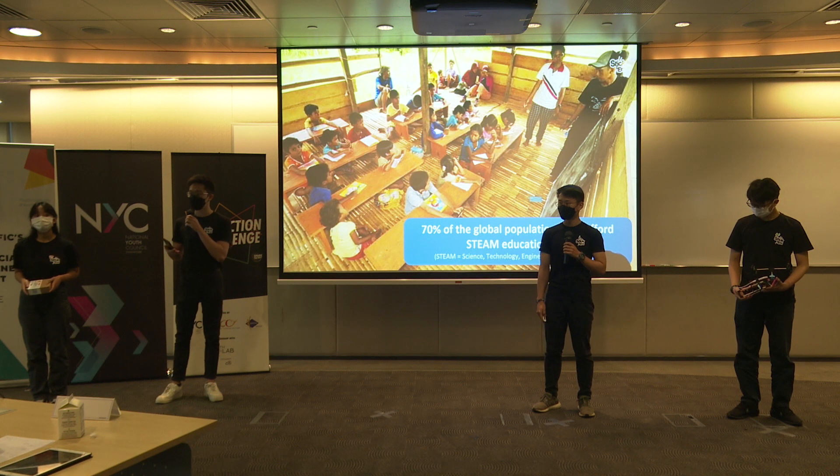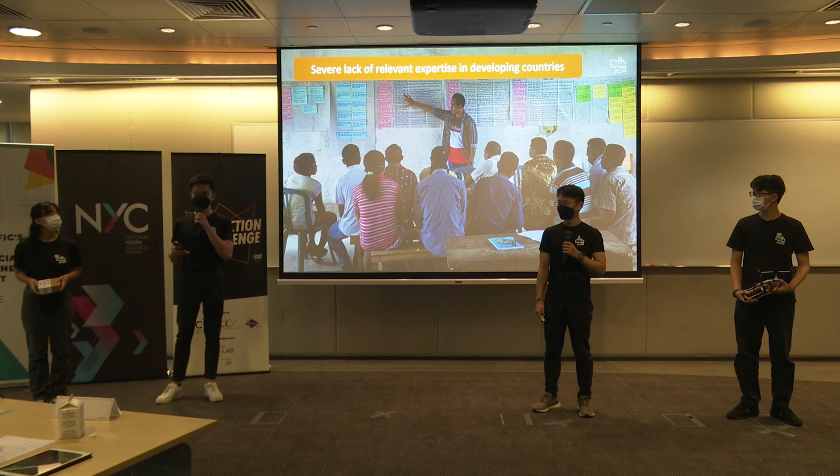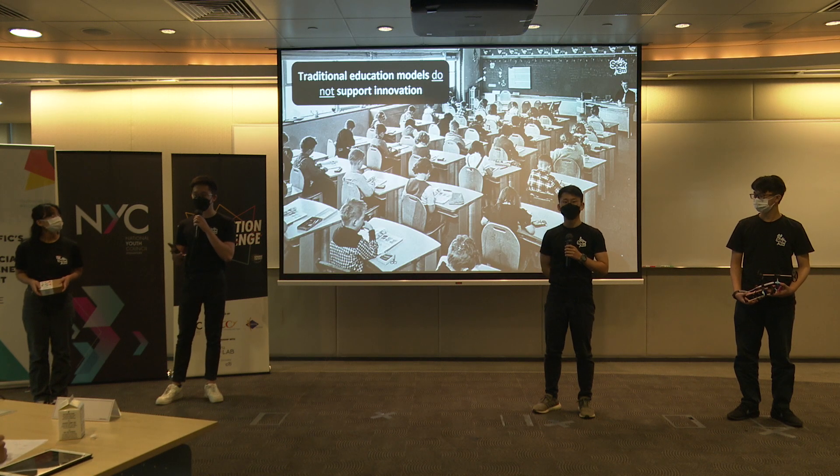This isn't just happening in Singapore. 70% of the global population does not even have access to quality STEAM education. There is a severe lack of relevant expertise in developing countries because not all teachers are going to know how to teach coding or robotics. Lastly, traditional education models are boring because there's too much focus on written papers and national exams.